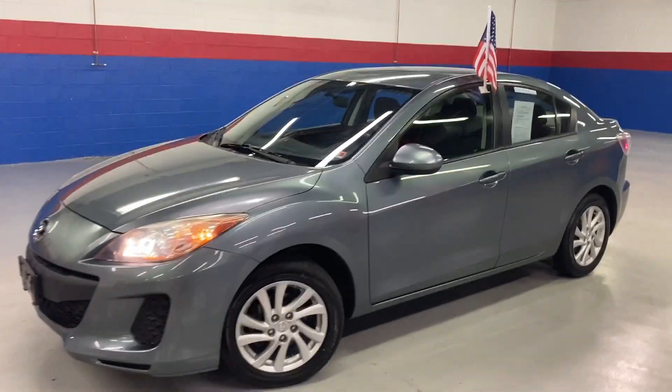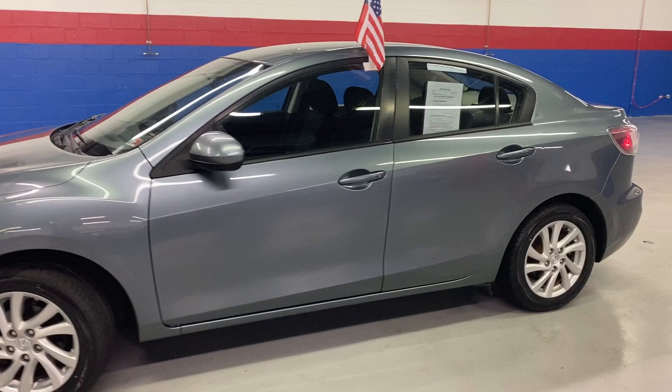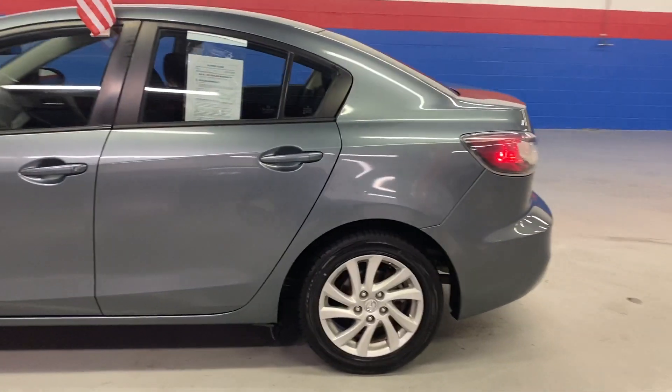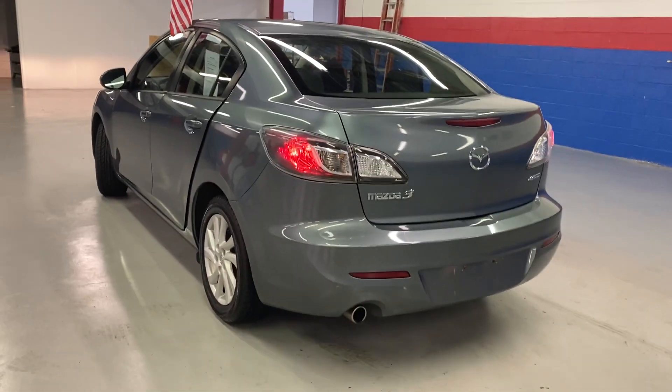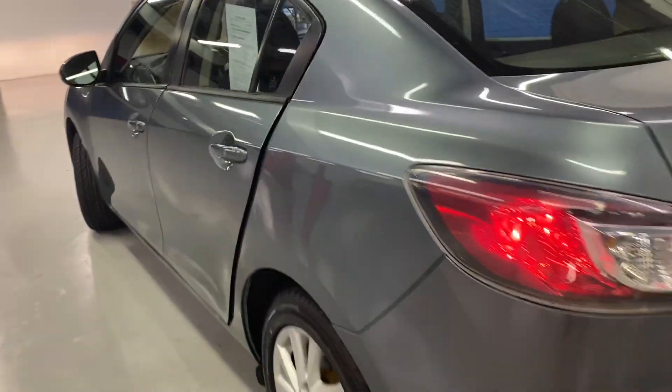Hey guys, coming to Airport Auto today to check out our 2012 Mazda 3. This is a five-passenger sedan. It has black cloth interior.